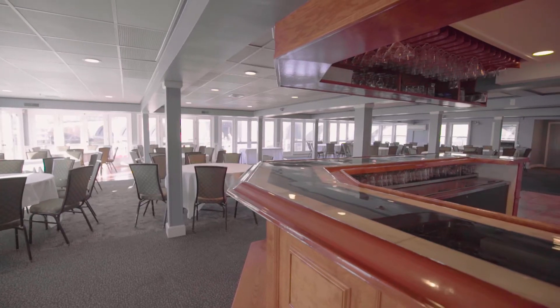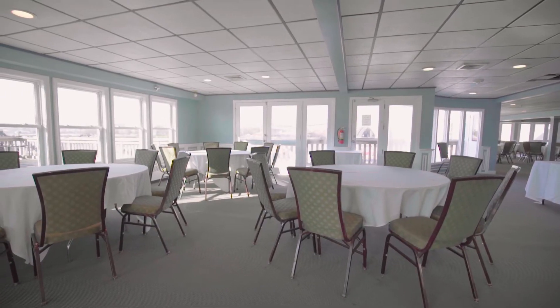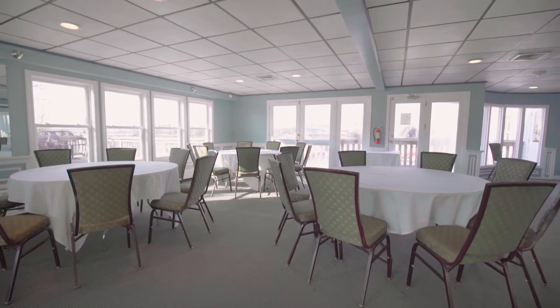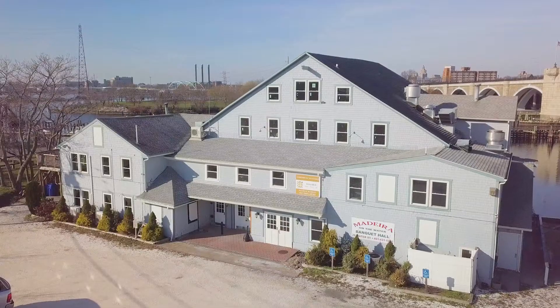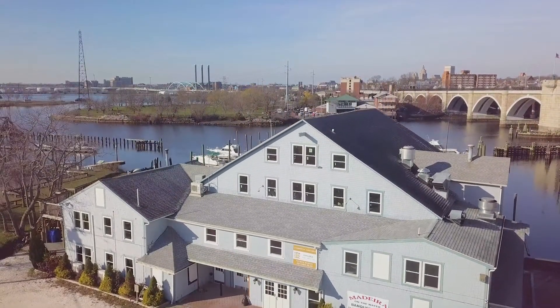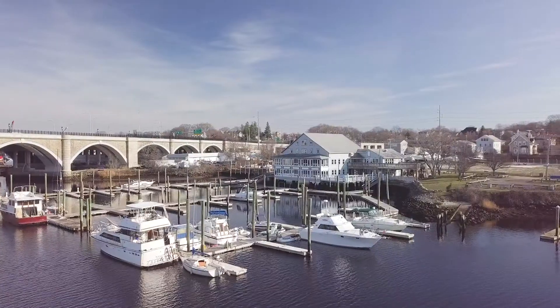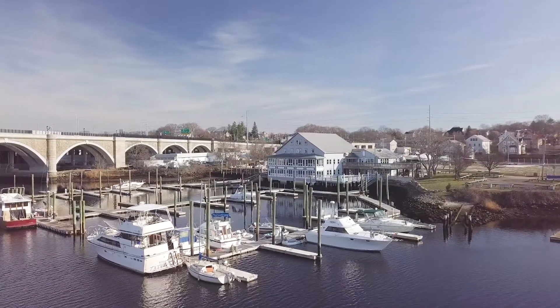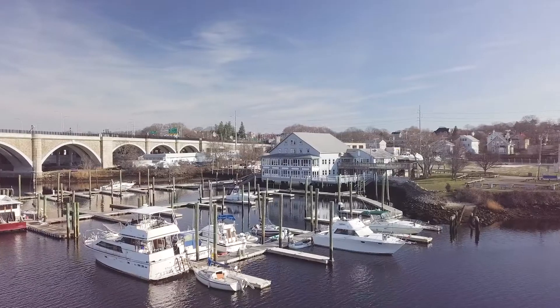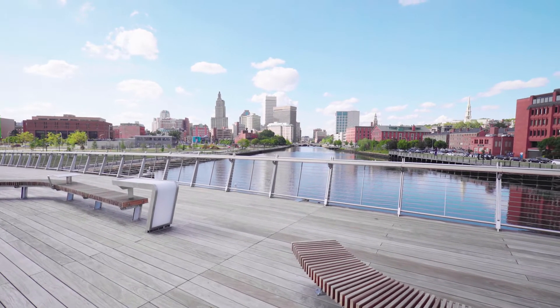Moving up to the second floor, you will discover another spacious area designed as a full banquet facility yet easily adaptable to lodging or retail. The third floor offers more open space for a range of purposes including office space or condominium living. Going upstairs to the fourth floor, distinctive wood floors mix with an array of sun-filled windows providing sparkling views of the river and city of Providence.